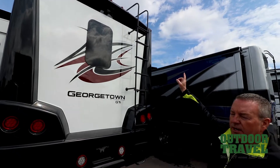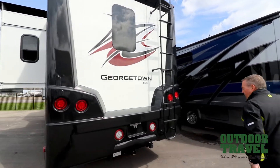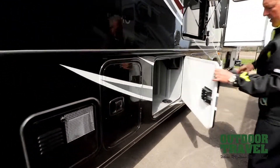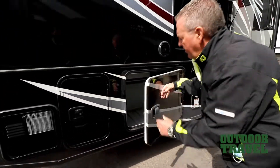You have a backup camera, a ladder because you do have a walk-on roof, and I'll talk to you a little bit about construction on the inside. Following along on this side, you've got lots of storage. Slam latch doors — these are all heated and insulated. You've got ducted heat going down in the basement.